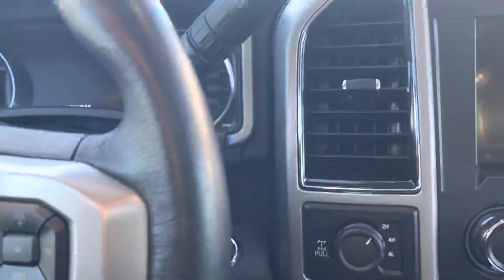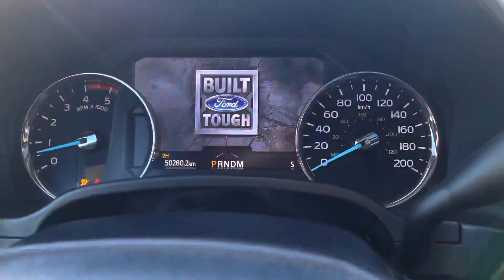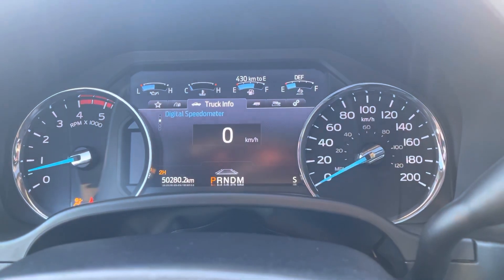These are 10-way adjustable, power heated and cooled seats that are super comfortable. Let's climb inside and check out some of the interior features. Hit the push-button start to fire this up, and you've got a nice touchscreen display with a digital speedometer and a bunch of other readout information.